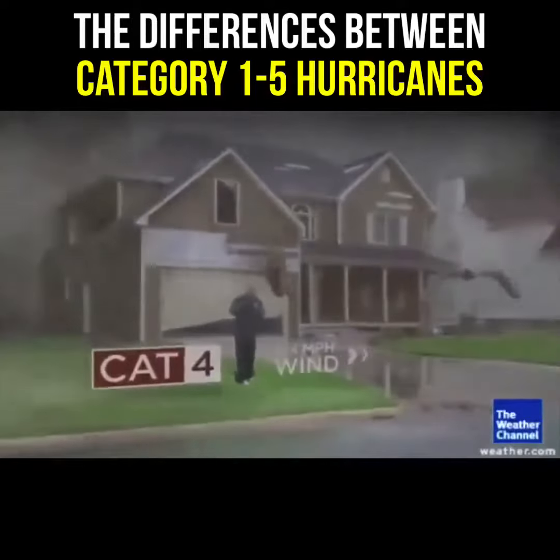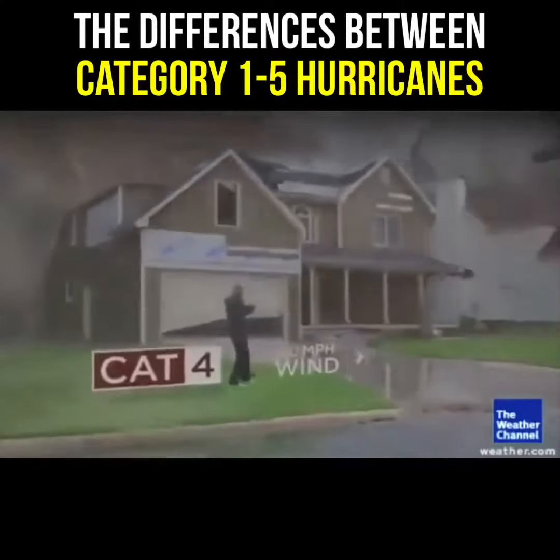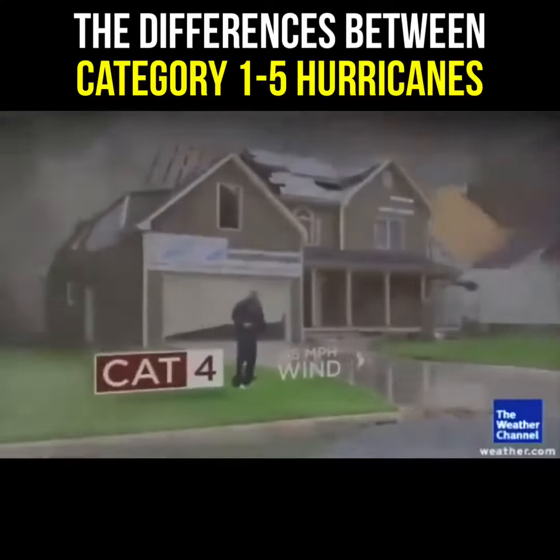Category 4, the damage is even worse. You get most trees falling, most of your windows breaking, and most of your shingles fly away.